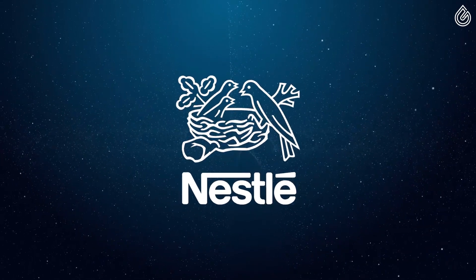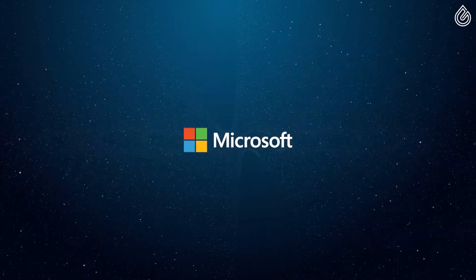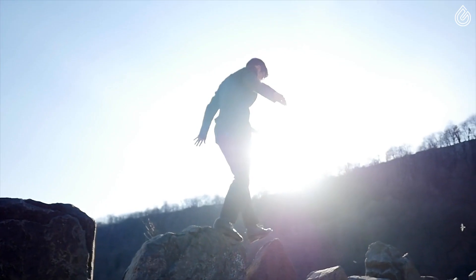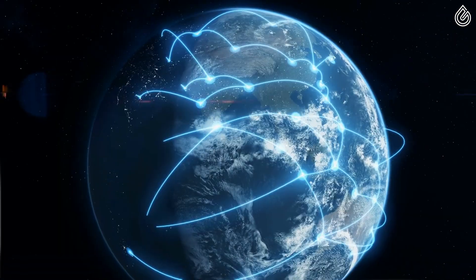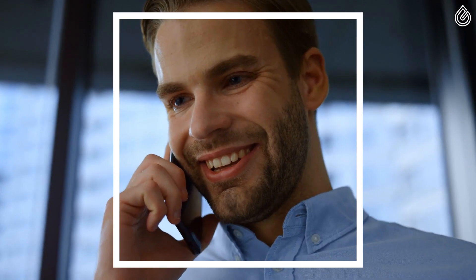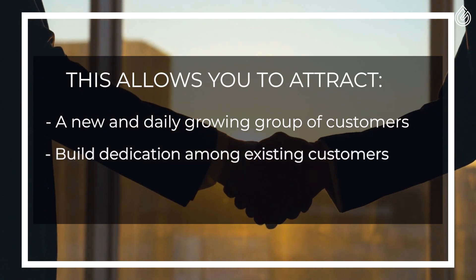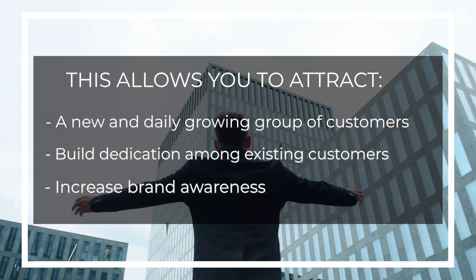Some of the largest companies and brands worldwide are already endorsing the global plastic credit revolution. As soon as you take the first step towards reducing your plastic waste footprint and becoming plastic neutral, you get connected with tens of thousands of dedicated members of the CSR community worldwide. This allows you to attract a new and daily growing group of customers, build dedication among your existing customers, and increase your company's brand awareness.